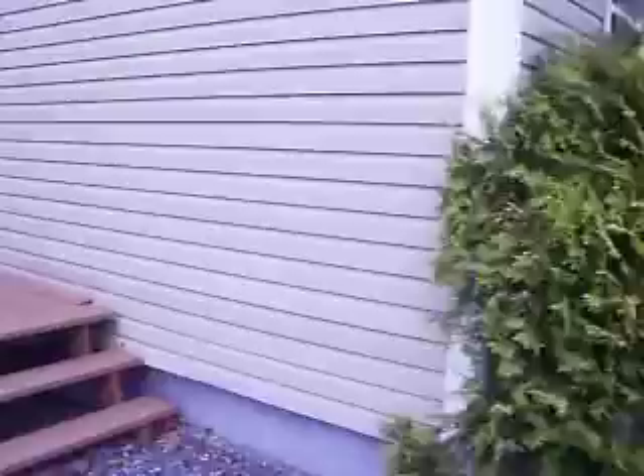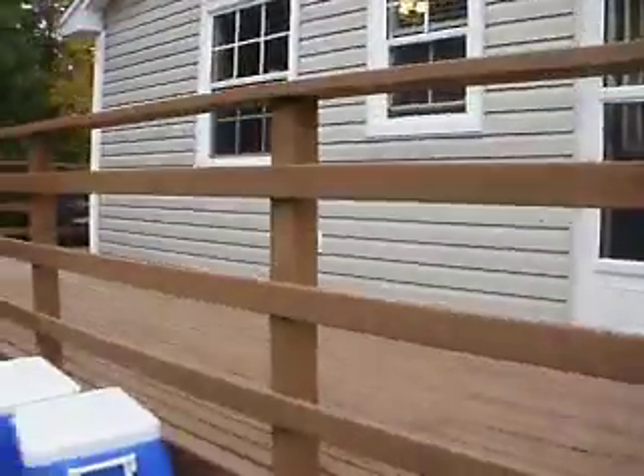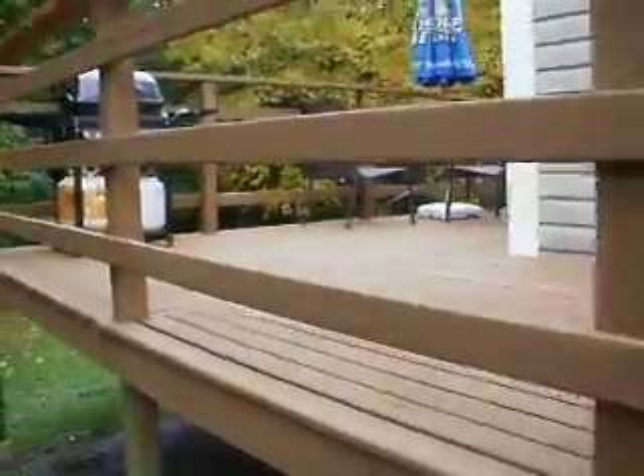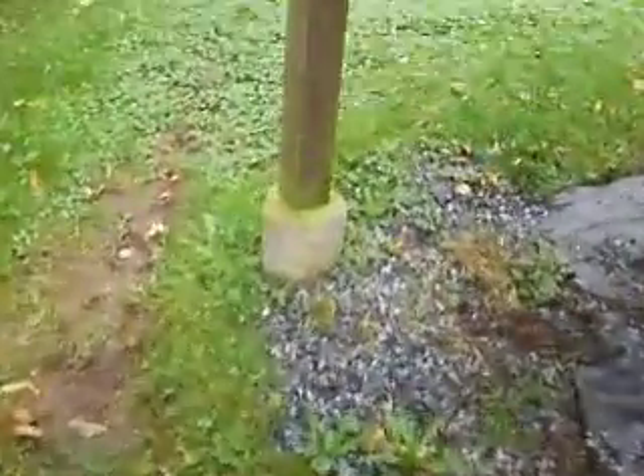I'll take you in through the front door in a second, but I just wanted to show you the lower levels. Really nice deck that's just off the kitchen, and all posts put up on concrete as well.